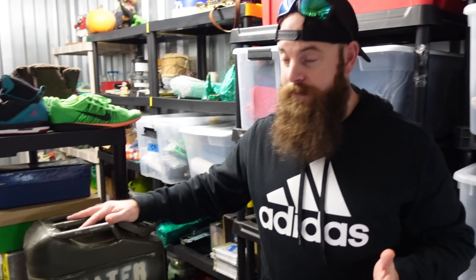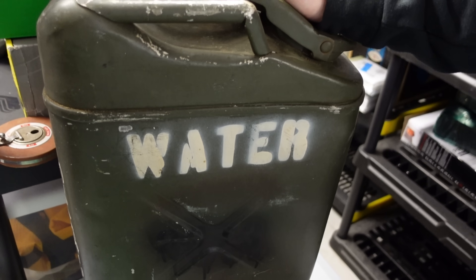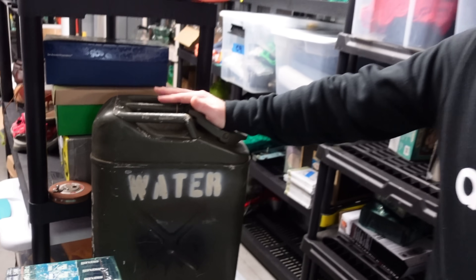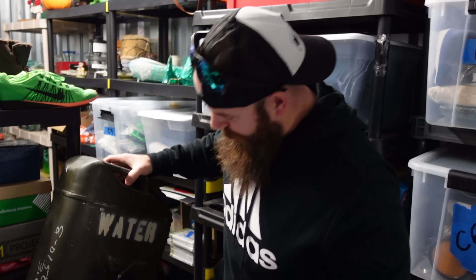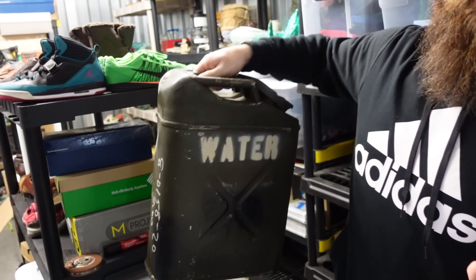Did you ever think this was gonna sell? No, you said why are you buying that big metal cannon. I knew somebody would buy it — it is the United States Marine Corps one, there's the USMC emblem right there. It sold for $50 plus shipping and I picked it up for five bucks.